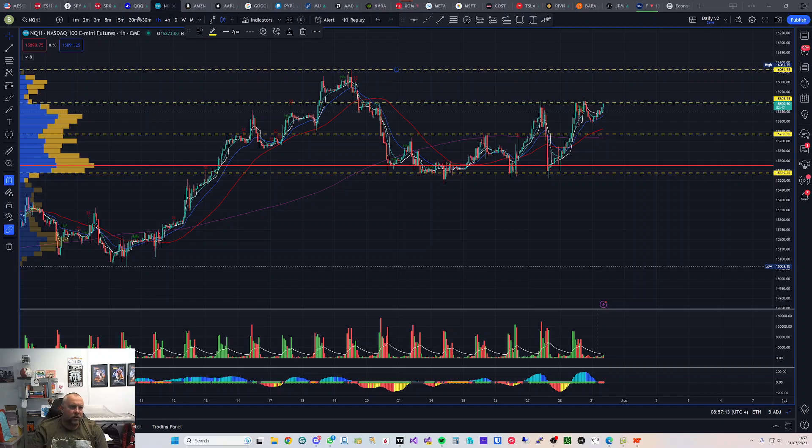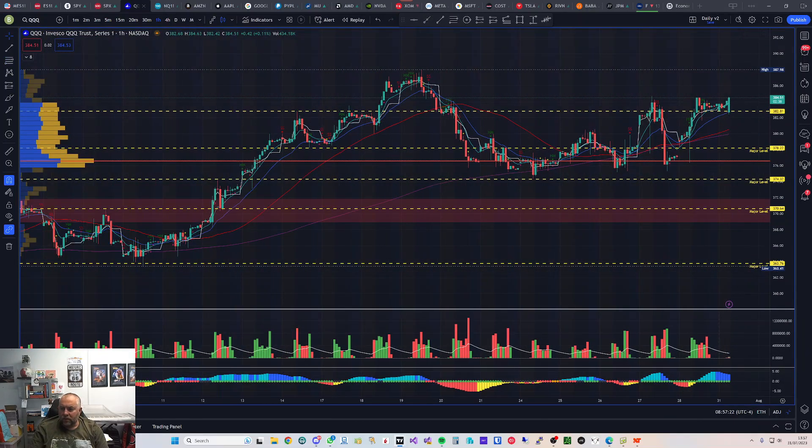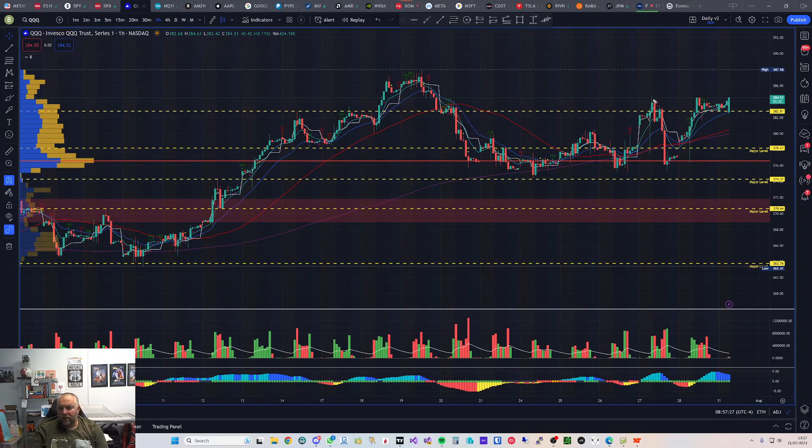Looking at the QQQ, we've got the 384 area — the tops of this head and shoulders pattern. We've got a double bottom but with rising higher lows and higher highs, just eating away at the clock before we see a breakout long. We haven't quite broken Friday's high yet but we're very close — that was the post-market high and a strong candle. Looks like we're going to break out, with our next potential rejection area at 387 to 388.